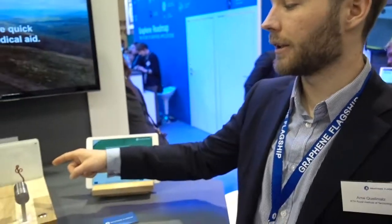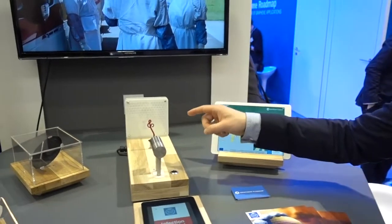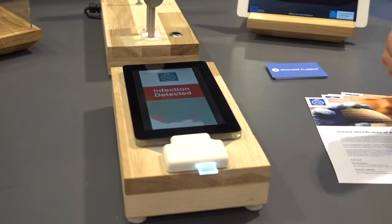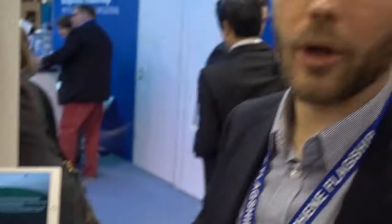Our sensing platform is based on silicon photonics, which identifies the molecular fingerprint of a disease in a single drop of blood. A readout enables the transmission of results using only a conventional smartphone. This can support the identification of epidemics at an early stage and also supports the coordination of humanitarian aid.